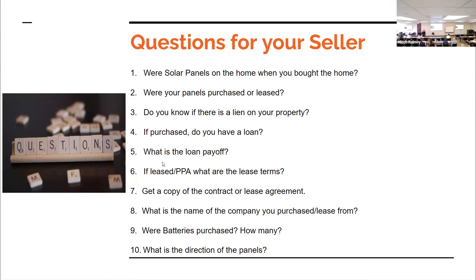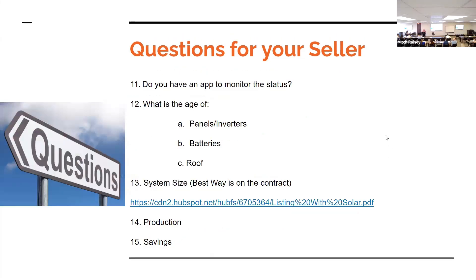If they purchased batteries, ask: how many batteries do they have, what's the storage capacity of those batteries, and how old are those batteries? Ask which direction the panels face — if they're north-facing you're not going to get the efficiency. If you're in an area with many trees like The Woodlands, what's the shade like? If the panels are already 10 years old, the efficiency has already declined. Also ask: do they have an app to monitor the status, what's the age of the panels, inverters, batteries, and roof, and what's the size of the system?